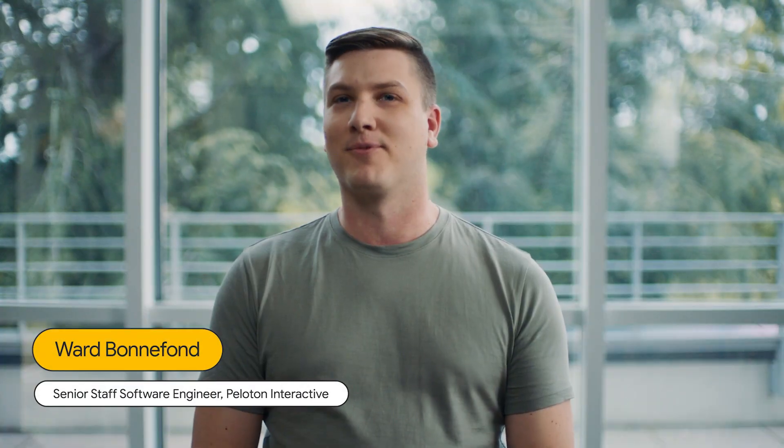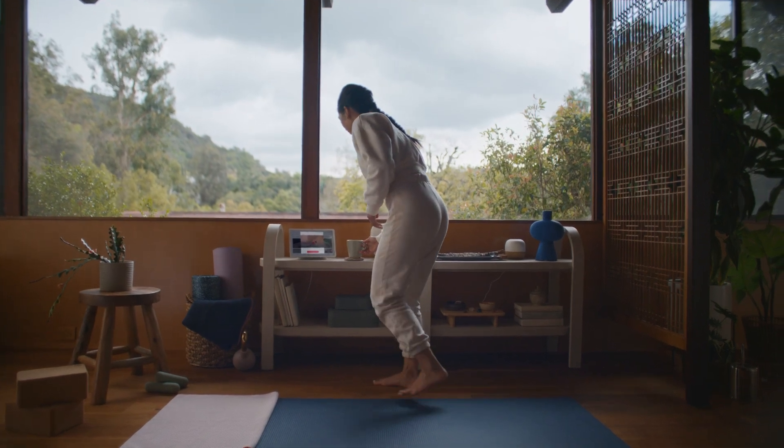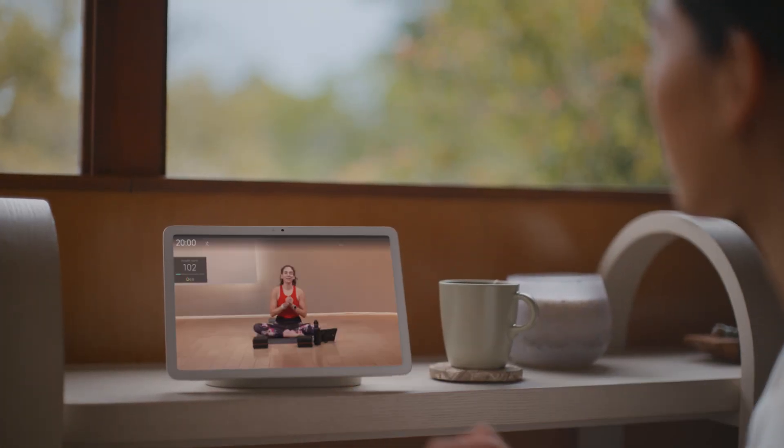The Peloton app enables members to work out at their convenience. You can literally work out anywhere — doesn't matter if you're on vacation or at home. At Peloton, we want to meet members where they are and on the devices they own.